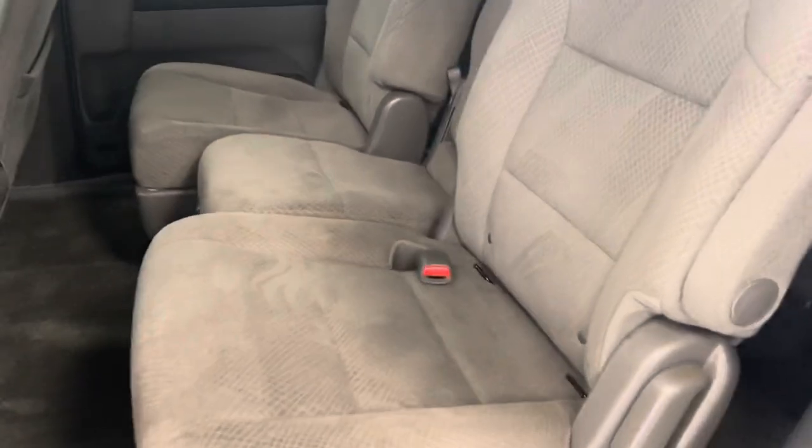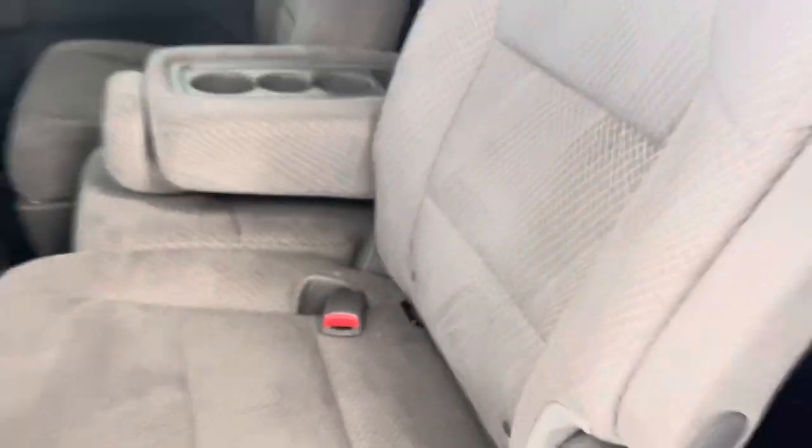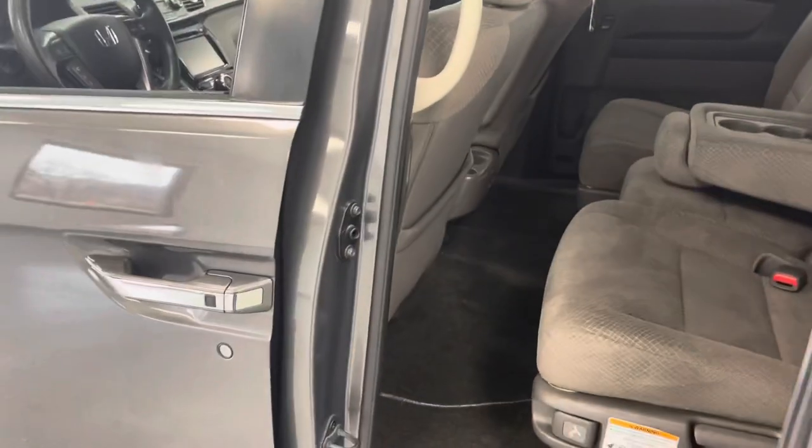We'll take a peek into the rear driver's side here, again with the power sliding door. Seats go all the way up. That will fold down with just a pull of a latch right there — three cup holders and nice storage there. We're going to go ahead and close that door.